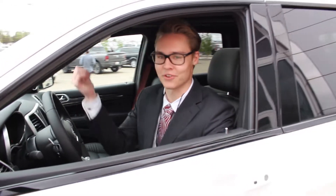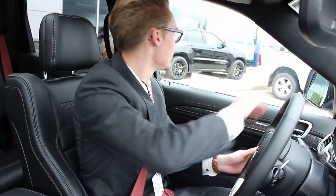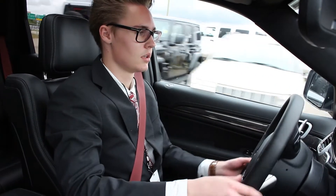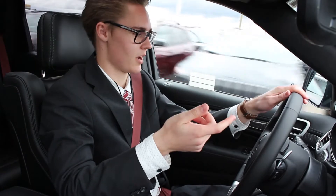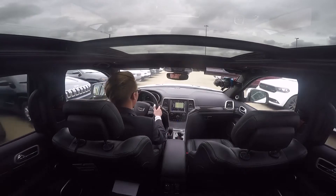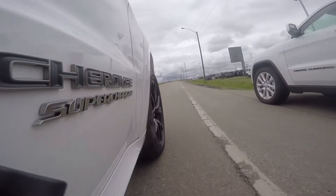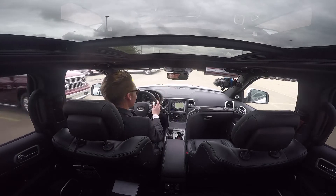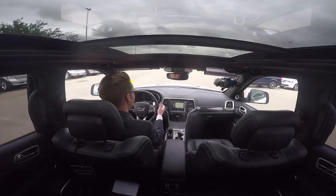Hey guys, 2018 Trackhawk — let's go for a rip. So this is the Trackhawk right here, basically the Hellcat engine, 707 horsepower. 0 to 60 in 3.5 seconds, so if a Lamborghini Gallardo pulls up to you at the light, you're gonna win. Dual-plane sunroof, Laguna leather seats, and 707 horsepower.